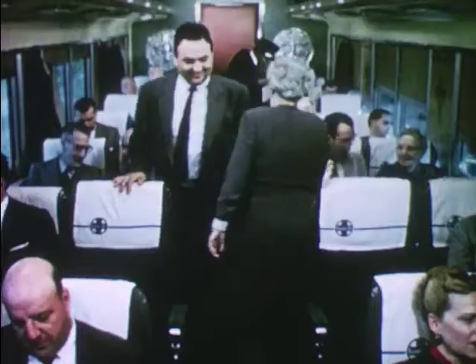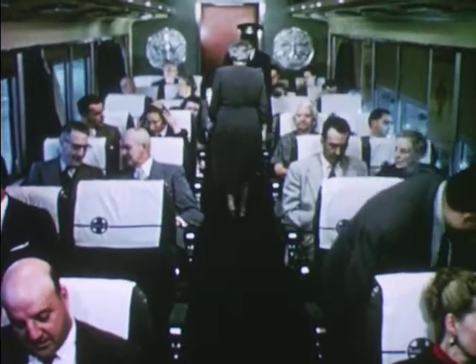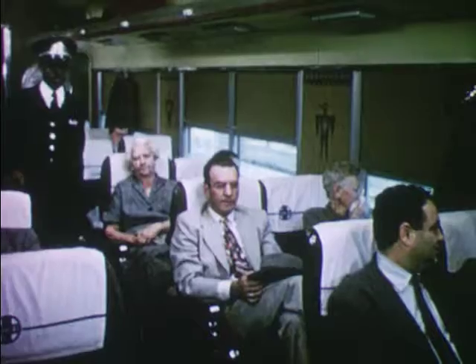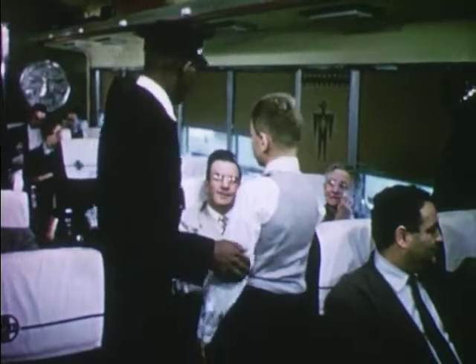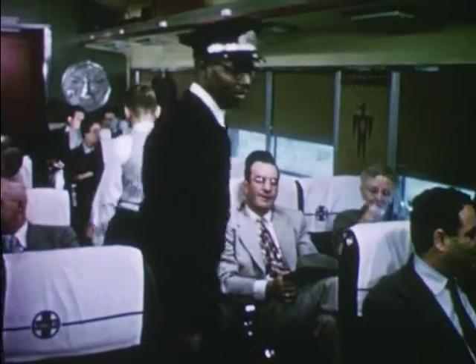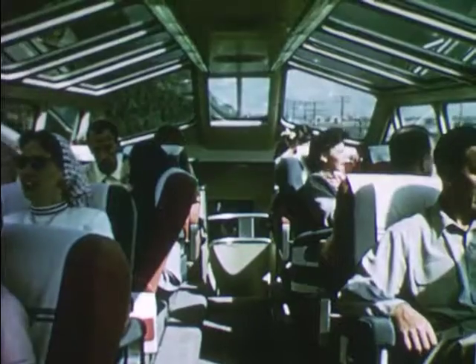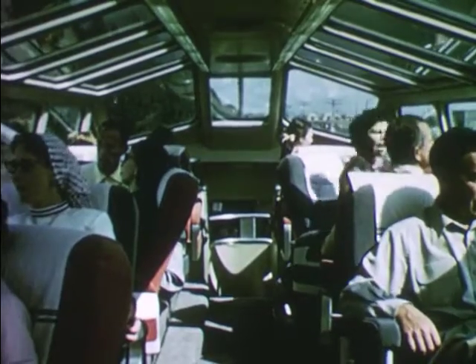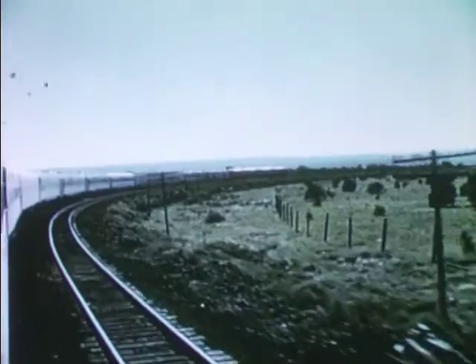Now Bob can go and explore the train. On his way, Bob first passes through a chair car. Many people like to ride in chair cars like this one, especially for short trips. It costs less and is quite comfortable. The attendant tells Bob that the observation car is three cars farther back. On his way, Bob sees the dome car, a car with a roof of glass. Through the glass dome, the passengers can watch the landscape all around them.